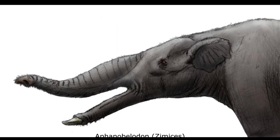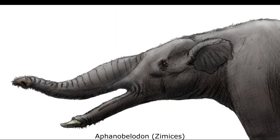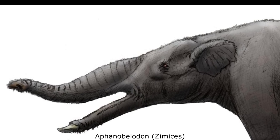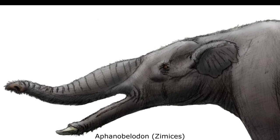The middle Miocene Chinese genus Afanobelodon, also described in 2016, was unusual in that it was among the only proboscideans to lack upper tusks.